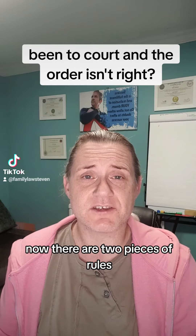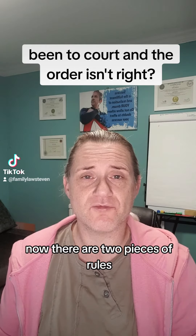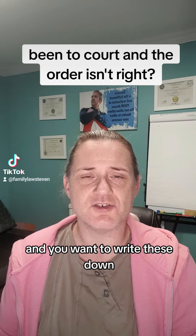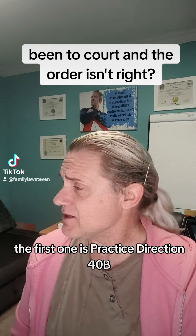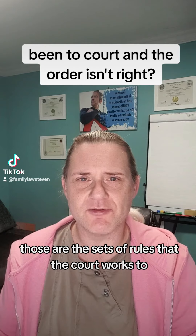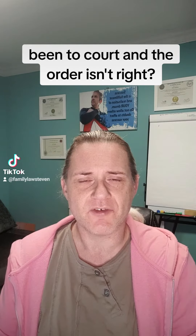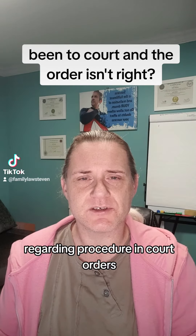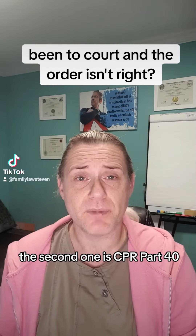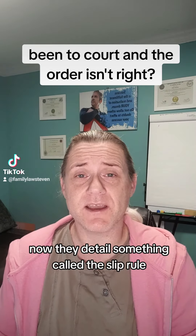There are two sets of rules that you will need to quote, and you'll want to write these down. The first one is Practice Direction 40B — those are the sets of rules that the court works to regarding procedure and court orders. The second one is CPR Part 40.